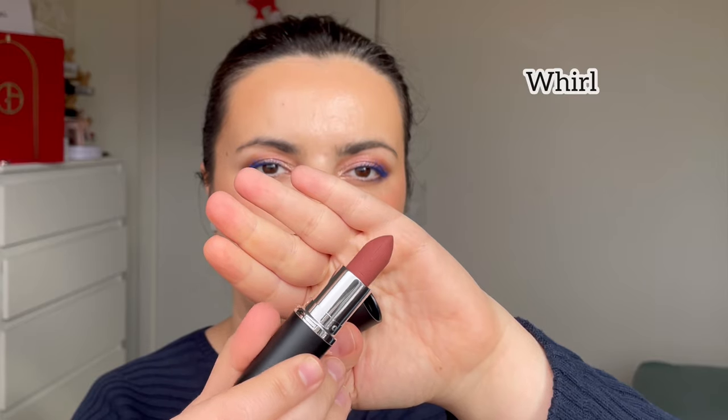The last one from the nudes is Whirl — I think this is the darkest of them all. My lips are starting to feel the dryness because I just filmed another video and it started to rain a little bit, so hopefully the light is still going to be good. But this is Whirl.